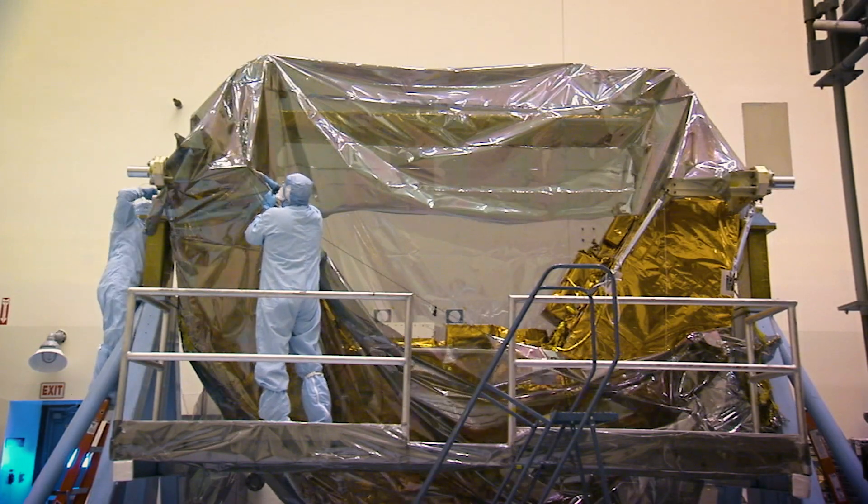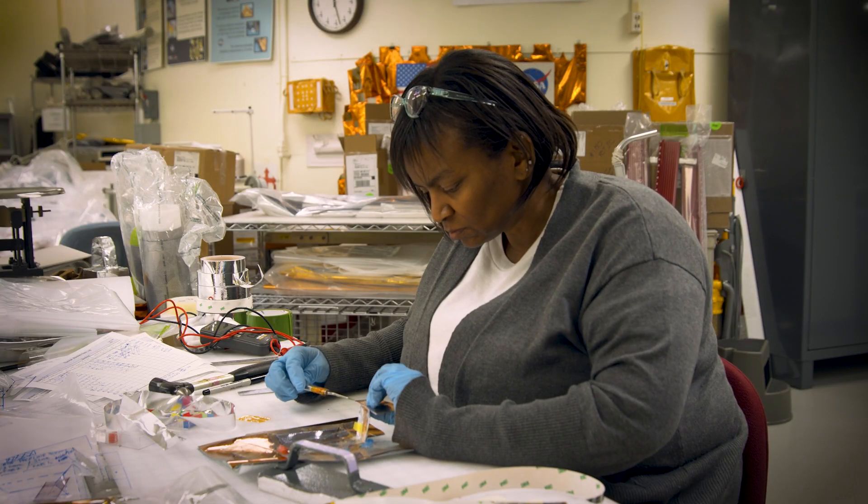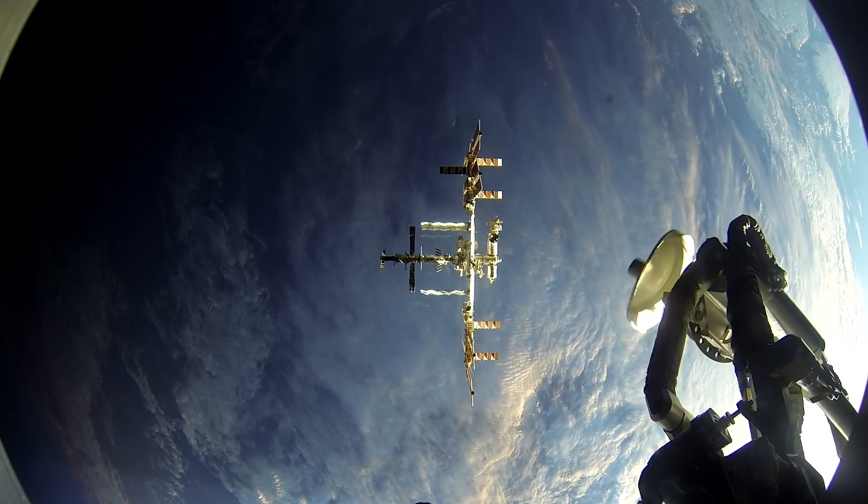My name is Paula Cain. I'm a thermal blanket technician. Anything that goes up in space either has to have a special coating on it or blankets, and I design and make those blankets. If they didn't have blankets, a lot of things couldn't go up in space. So if they didn't have us, it couldn't fly.